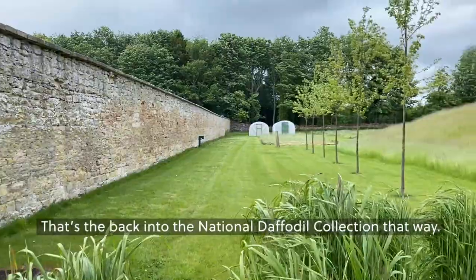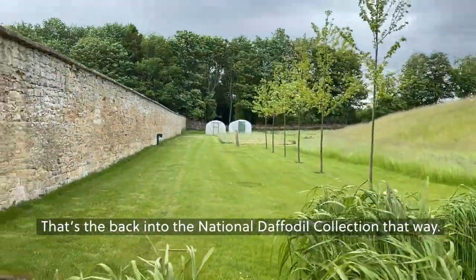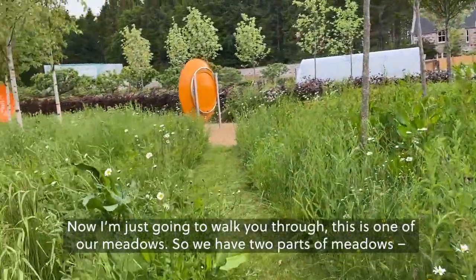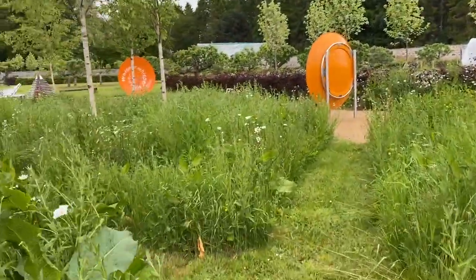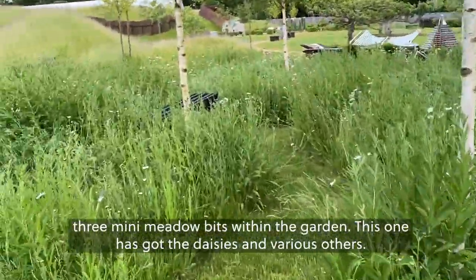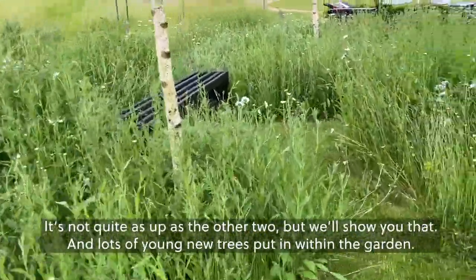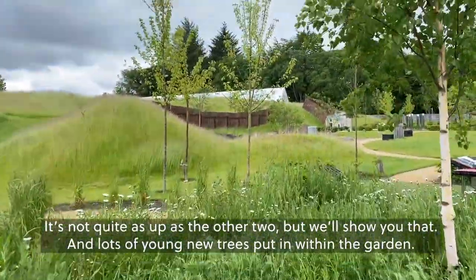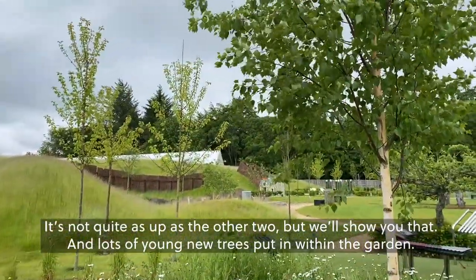And that's the back into the daffodil collection that way. Now I'm just going to walk you through — this is one of our meadows. We have two parts of meadows, three mini meadow bits within the garden. This one has got the daisies and various others. It's not quite as far along as the other two, but we'll show you, with lots of young new trees put in within the garden.